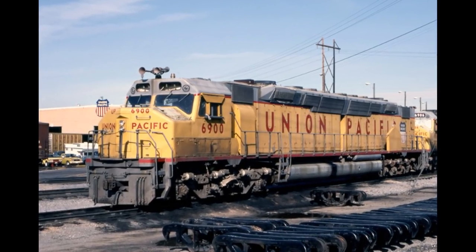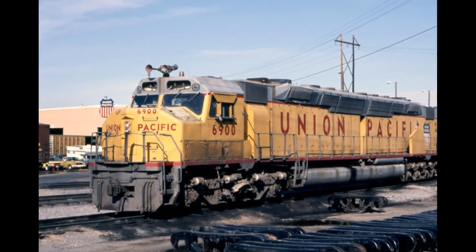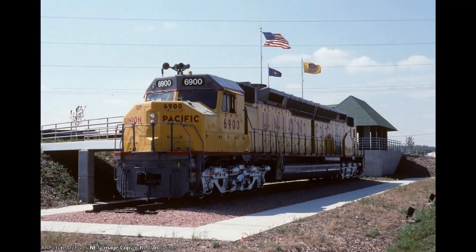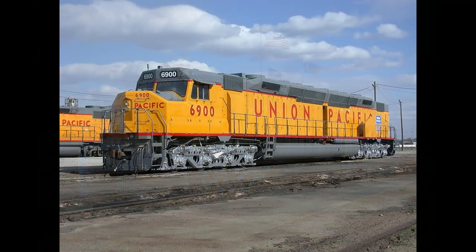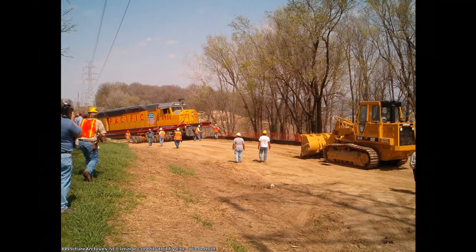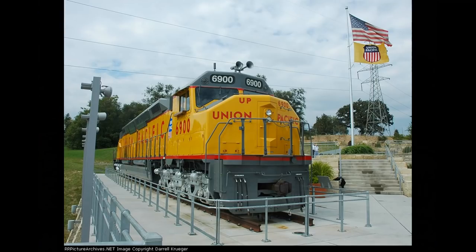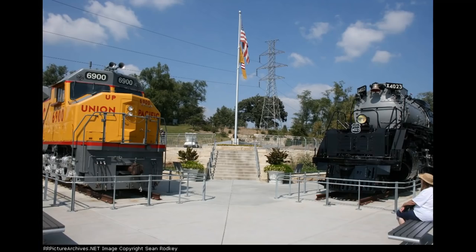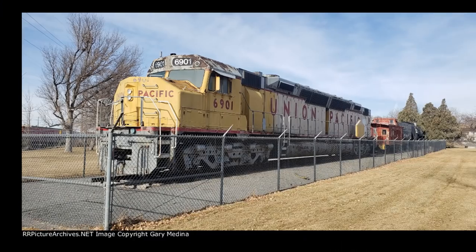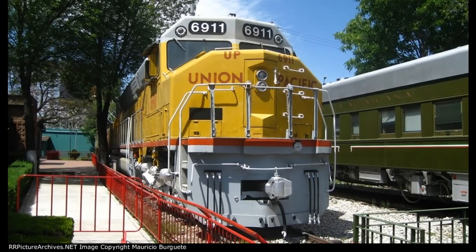13 units are now preserved to this day. 6900, the original DDA40X, was preserved and put on display in Omaha, Nebraska, later moved to Council Bluffs, Iowa, and then relocated to Kenefic Park with Big Boy 4023 in 2005, where they still stand today. 6901 is currently on display at Ross Park in Pocatello, Idaho. 6911 is currently on display at the Mexico Museum of Technology in Mexico City — the only Centennial not to be preserved in the United States.